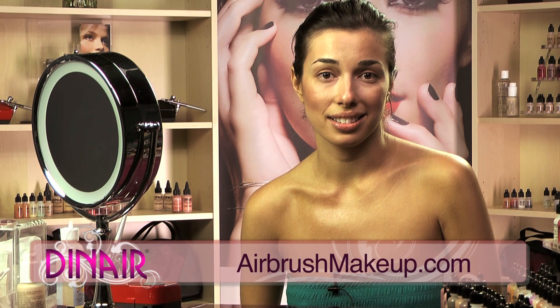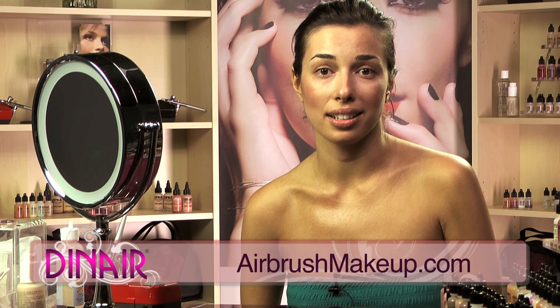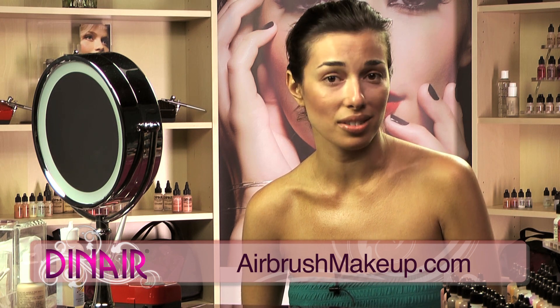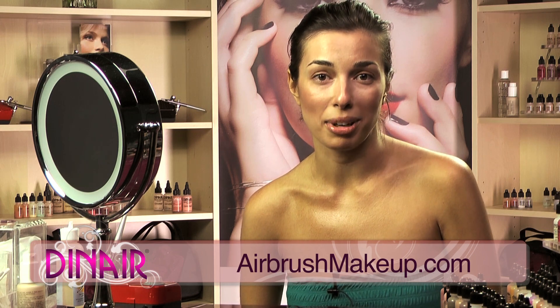Love Dynair product. It's a great product and I haven't switched over to anything else and I've tried a lot of stuff out there. So I highly, highly recommend it.